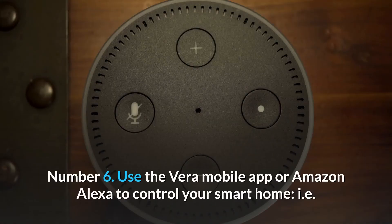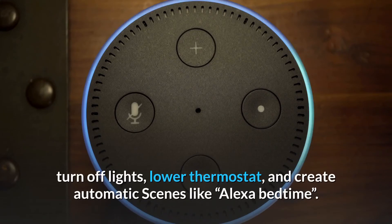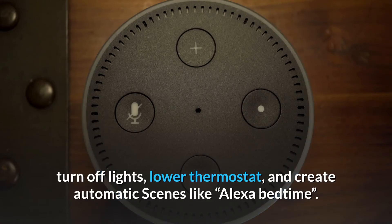Number 6: Use the Vera Mobile App or Amazon Alexa to control your smart home — for example, turn off lights, lower the thermostat, and create automatic scenes like "Alexa bedtime."